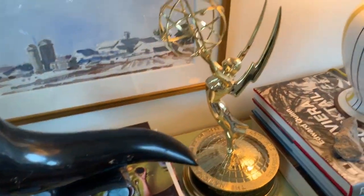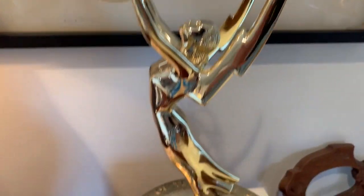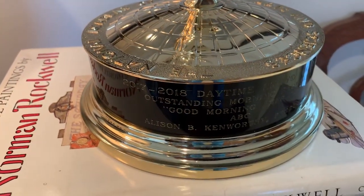So my little Emmy over here. I worked at Good Morning America for five years and we won Best Morning Show for three years. And nobody thinks they're real, but they are.